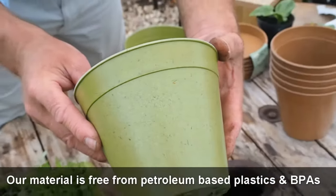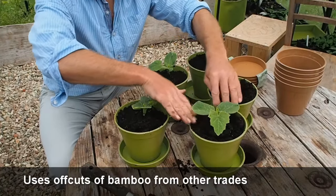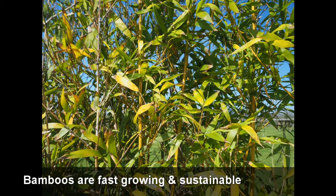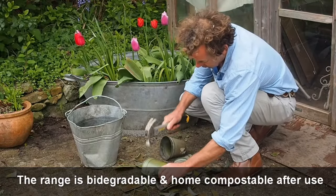The material we use is free from petroleum-based plastics and BPA, and uses offcuts and waste bamboo from other trades. Bamboos are some of the fastest growing plants in the world, which makes the core material truly sustainable. The Haxnicks bamboo range is biodegradable, so you can dispose of it on your home composting.